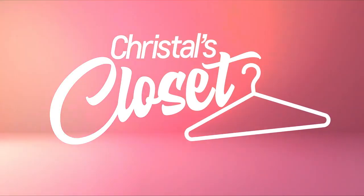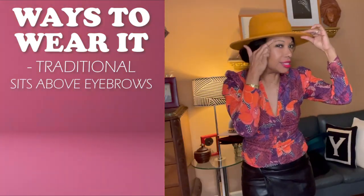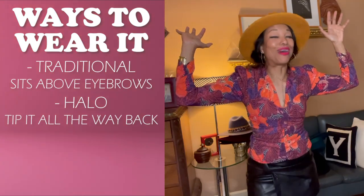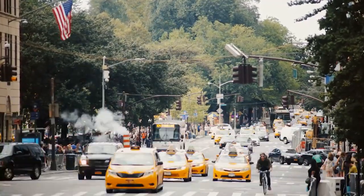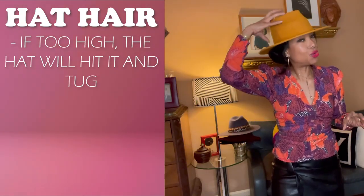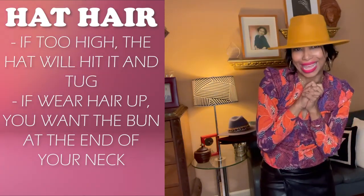Now let's talk about how you wear your hat. There's two ways: traditional, which is like this — it sits about an inch above your eyebrow — or halo, where you tip it back and it almost seems like the hat is defying gravity. I'm a native New Yorker; I like my hat on my head and pushed all the way down. And ladies, keep in mind: if your bun is too high, it's going to fight your hat, so you want it really down low at the nape of your neck.